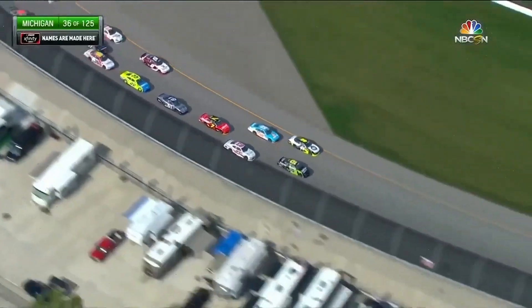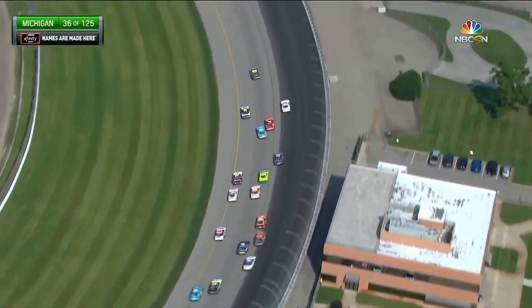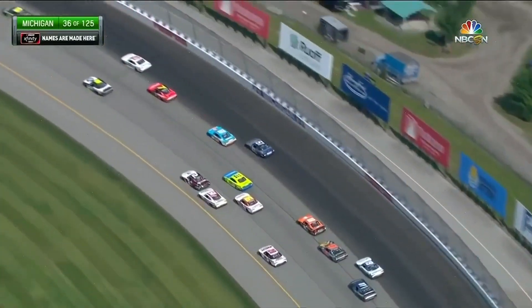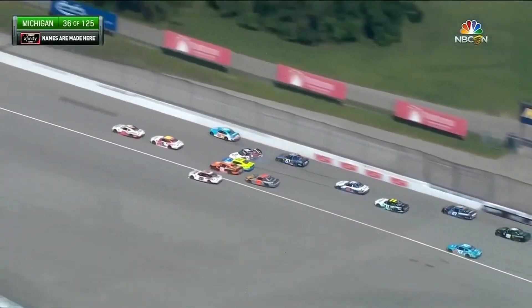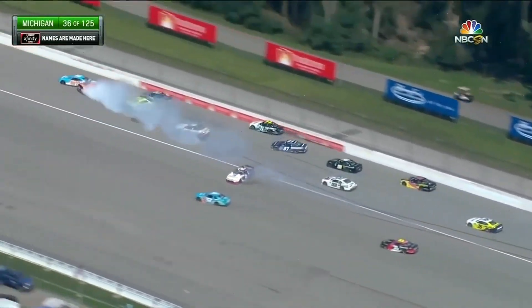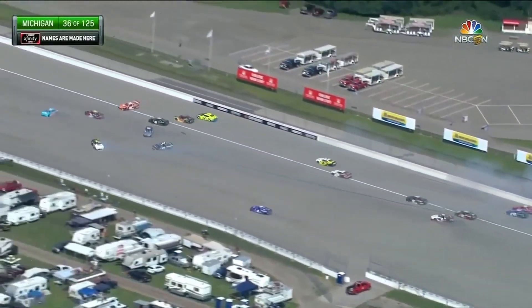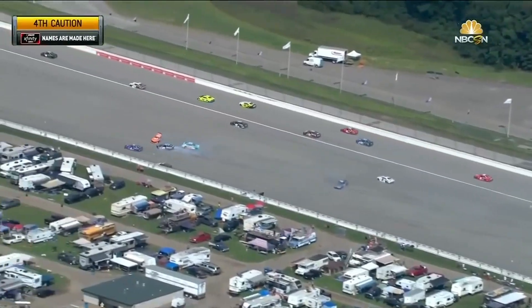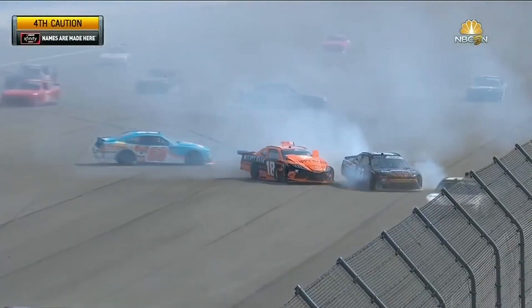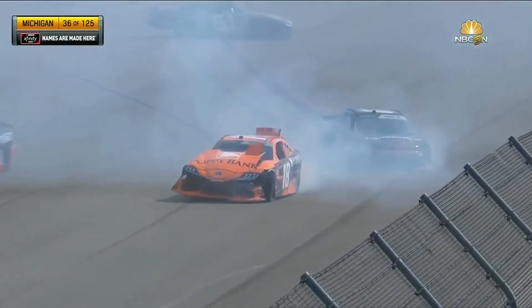Martin's down there in the bottom of turn one - he's going to lift. Goodness gracious, almost into the side of the seven car. The 68 big crash, the two is wrecking, Maya Snyder spinning around. Sendrick's involved, Hemrick's involved, Bubba Wallace, Justin Haley.